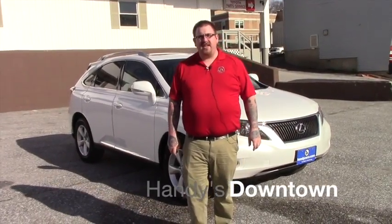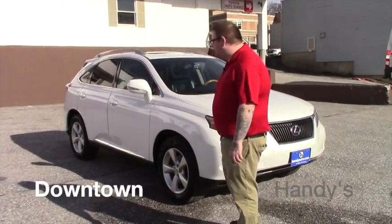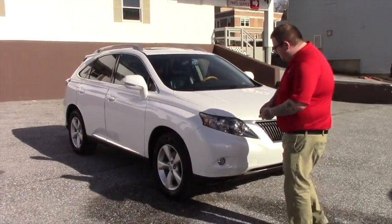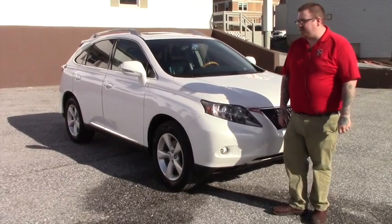Hi John, Nick Lambert here at Handy's Downtown. Thank you for your inquiry on this 2011 Lexus RX 350 we have here. I just wanted to make a quick video for you so you get a better look at the vehicle.